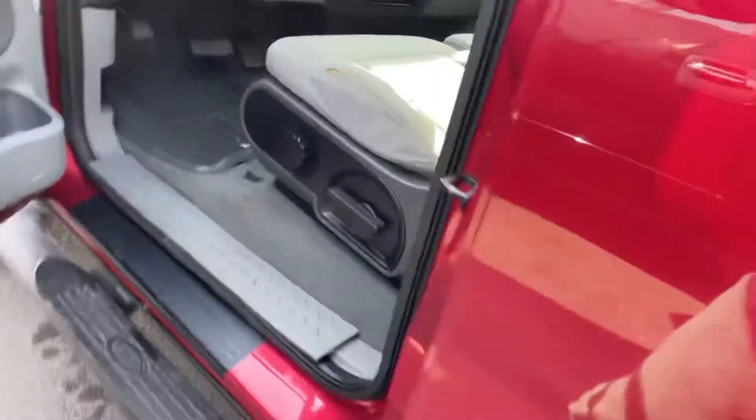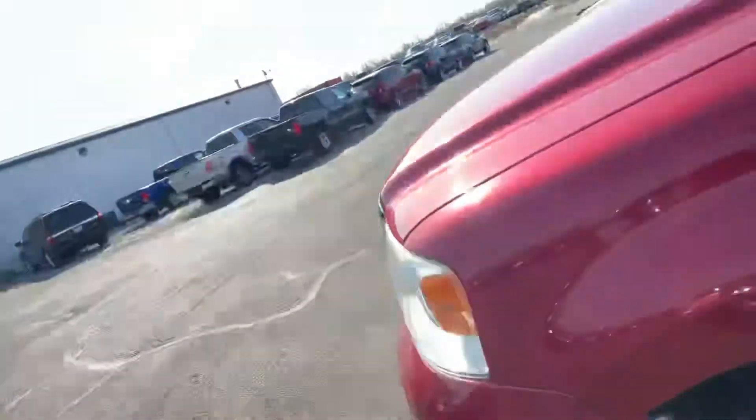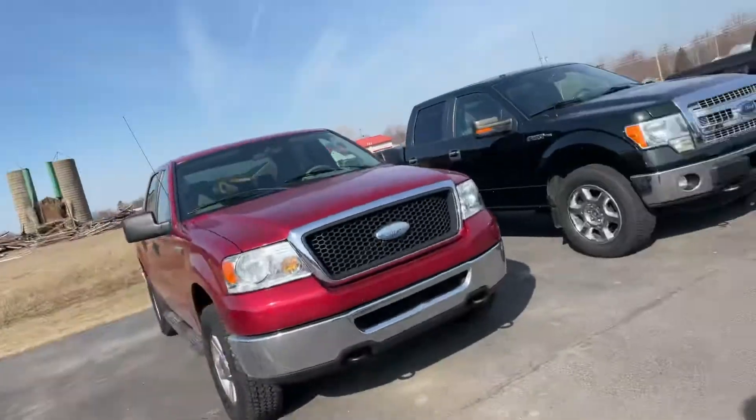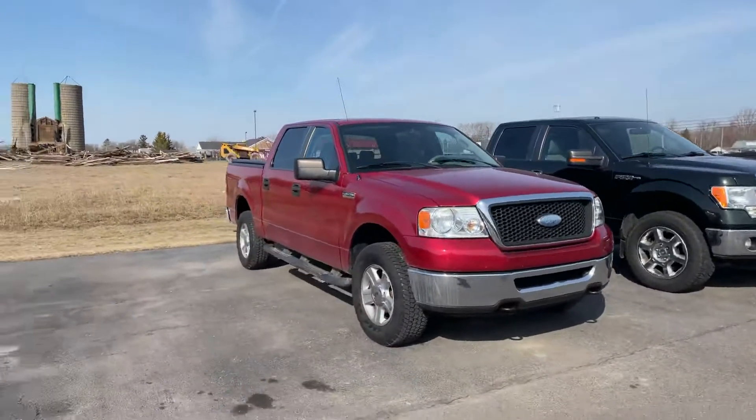You do get the Michelin rubber floor mats as well. Michelin is not exactly cheap, so typically if somebody spent the money on those Michelin rubber floor mats, they take care of their vehicle. Not an exact science, but it's pretty darn close.